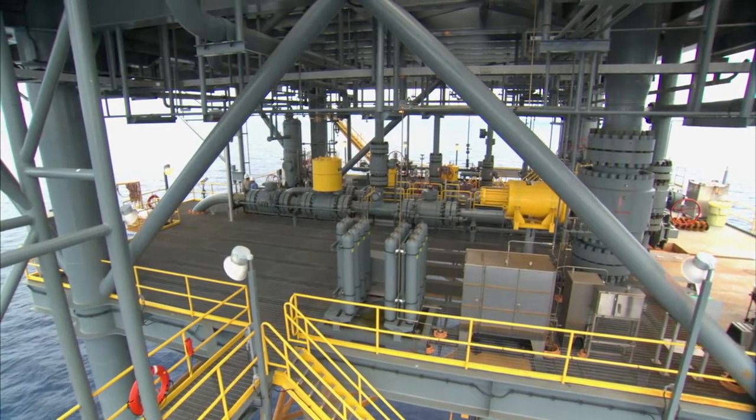Complete midstream gathering service for our new customers — complete gathering, jurisdictional transportation, gas processing, and NGL fractionation. It's a pretty nice one-stop shop for our customers out there.